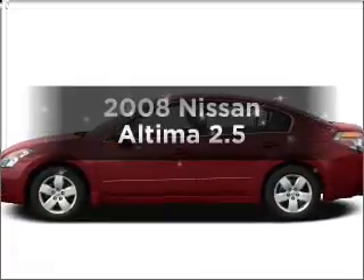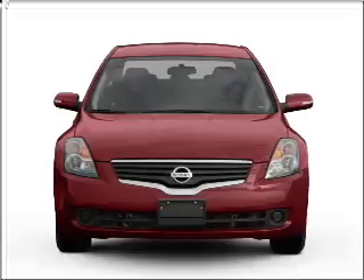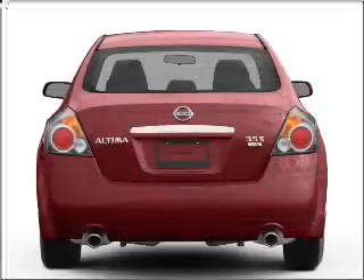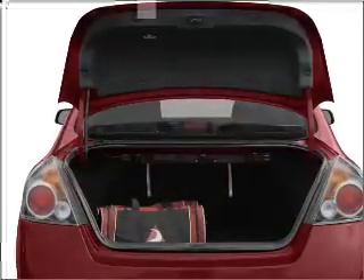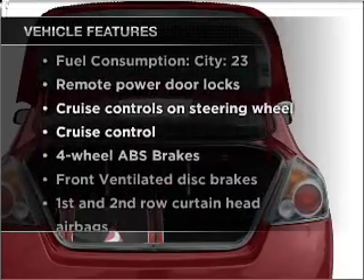Check out this 2008 Nissan Altima. If you're looking for an automobile with great attributes, look no further. With an efficient four-cylinder engine connected to a manual transmission that'll keep you in touch with your vehicle, brake safely with the anti-lock braking system. Plus, enjoy these notable features that are included in this vehicle.